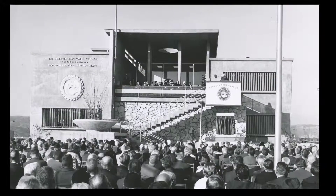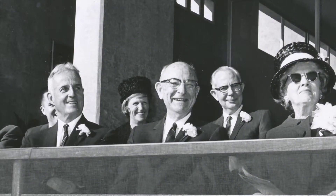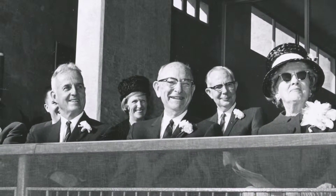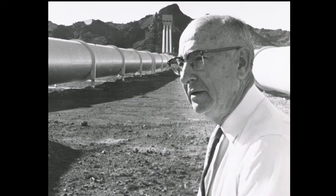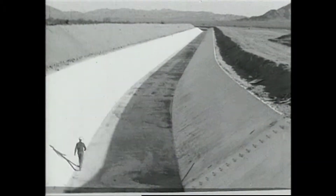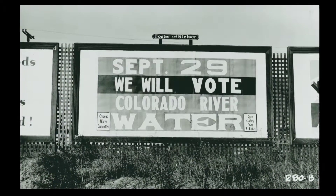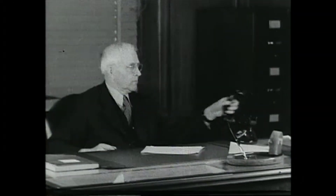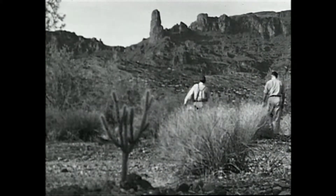The Diemer Plant was dedicated on January 15, 1964, with its then-retired namesake joining hundreds of guests in attendance. Robert B. Diemer served as Metropolitan's General Manager and Chief Engineer from 1952 to 1961. He directed the expansion of the Colorado River Aqueduct to its full delivery capacity of one billion gallons a day. Diemer joined Metropolitan in 1929 after being recruited by F.E. Weymouth, whom he had met while developing irrigation projects in Mexico.